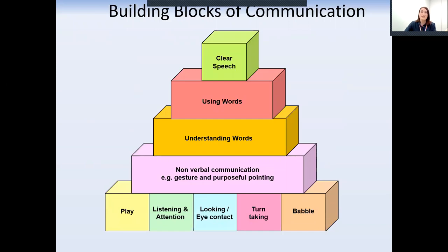A child has to have an understanding of what words mean before they can begin to use that word. Your child has probably been referred to speech and language therapy because they aren't using many words, but we need to focus on their understanding of words first.